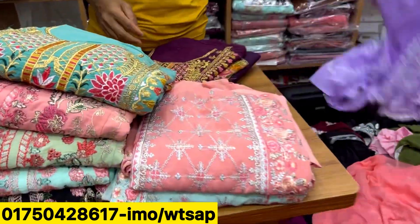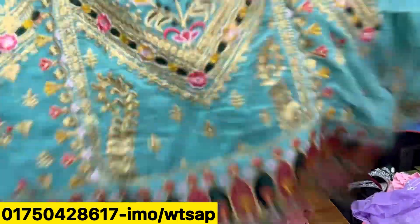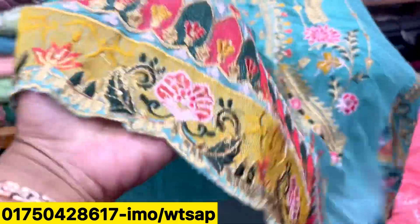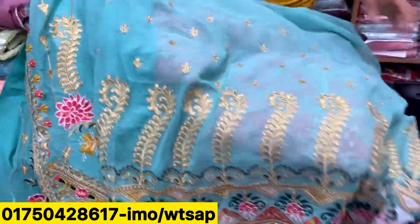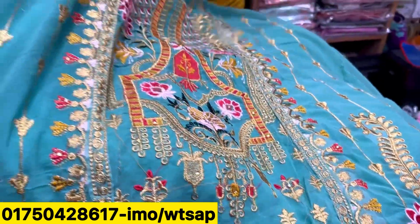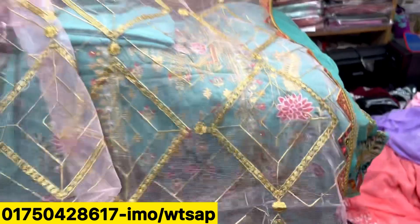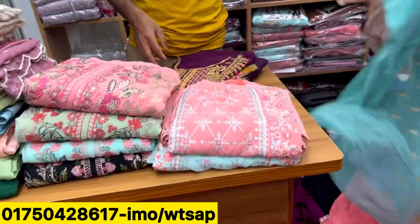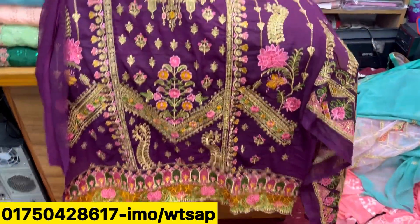We are going to check the next collection. There are two colors — the color is green, this is a palo paste colour. This is gorgeous. This is for Pakistan — it's called a paste colour. The magic colour is used in a paste colour. That is the more beautiful color for the bride. You can find the colors.